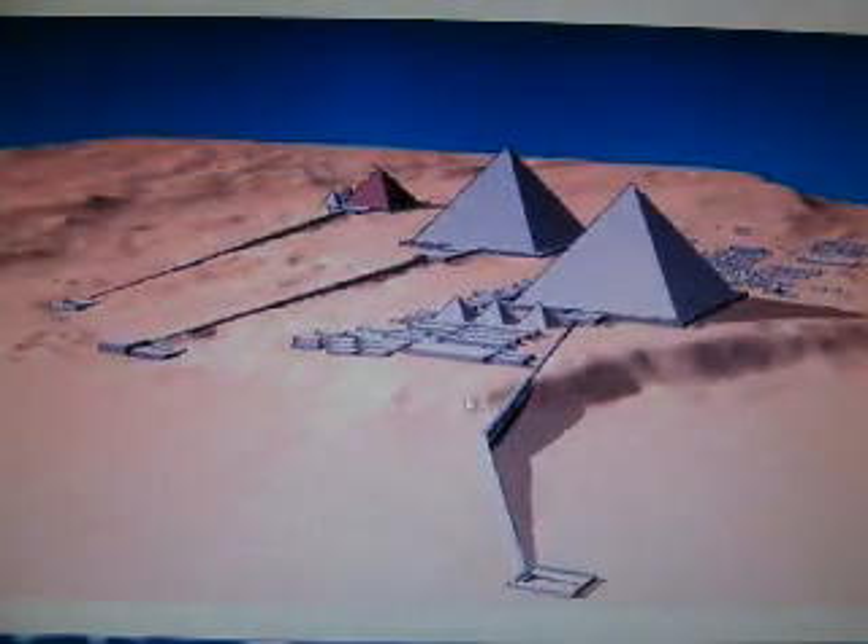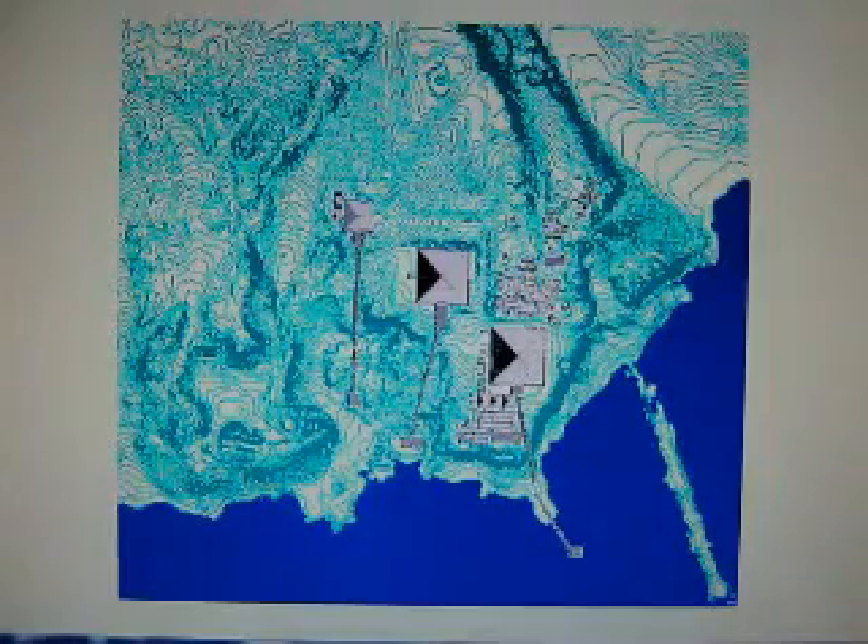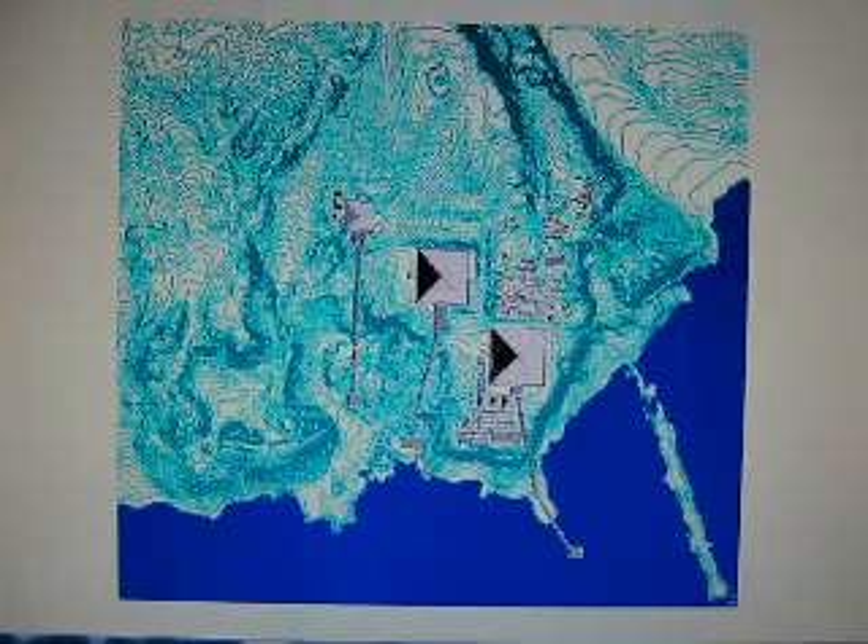This is from the Oriental Institute of Chicago — one of their images. The Great Pyramid is there, and as you can see it has the causeway down to the Nile, and of course the middle and the smaller, the Red Pyramid. The Nile was long here; this is where the Sphinx is, right here is the Sphinx Temple. The Nile was up to the base of this and then down across here — it was much lower.